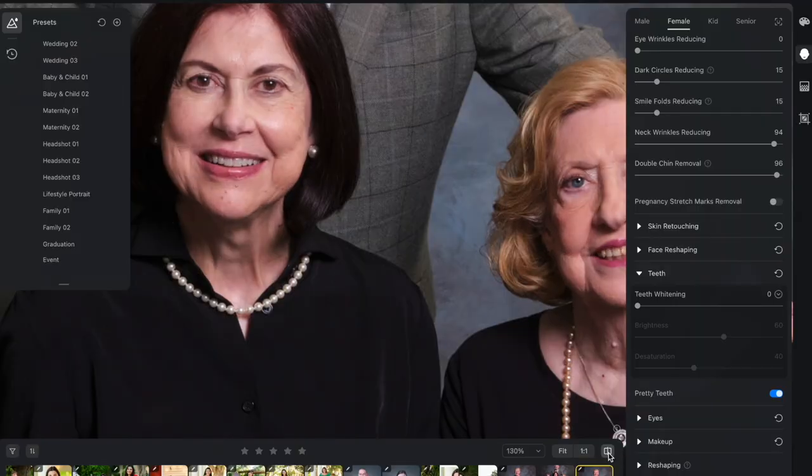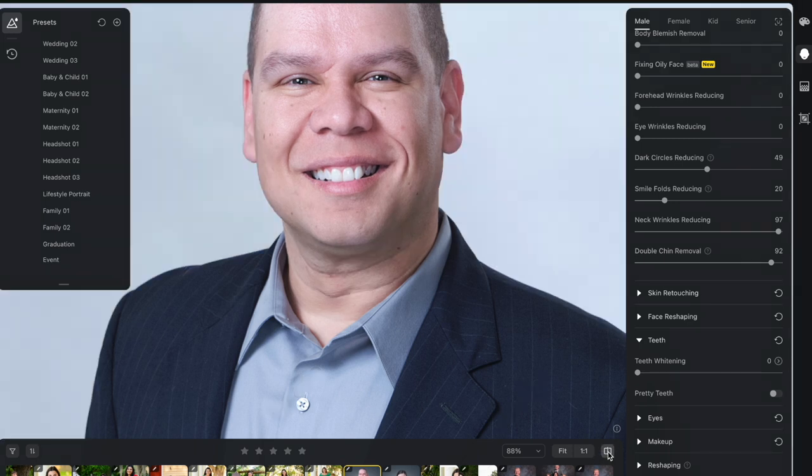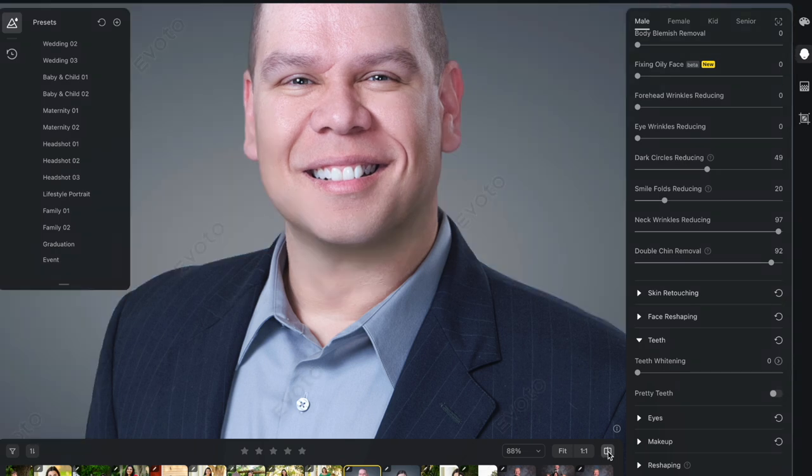It doesn't delete it completely. Before, after — is that insane? That's just crazy. This is the original. Neck wrinkle reducing — let's bring them up. Boom! Look at that. Done. Double chin — it's already done. Before, after, before, after.